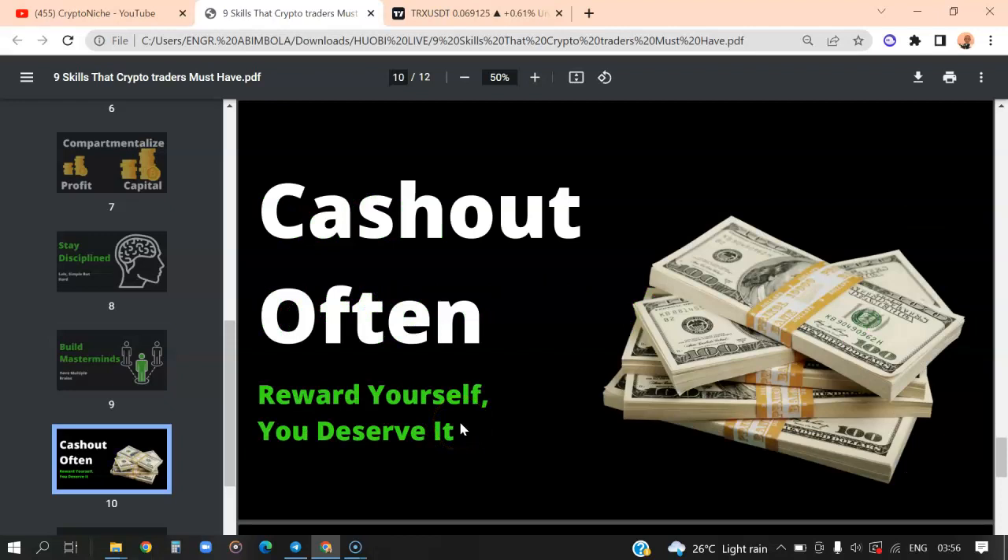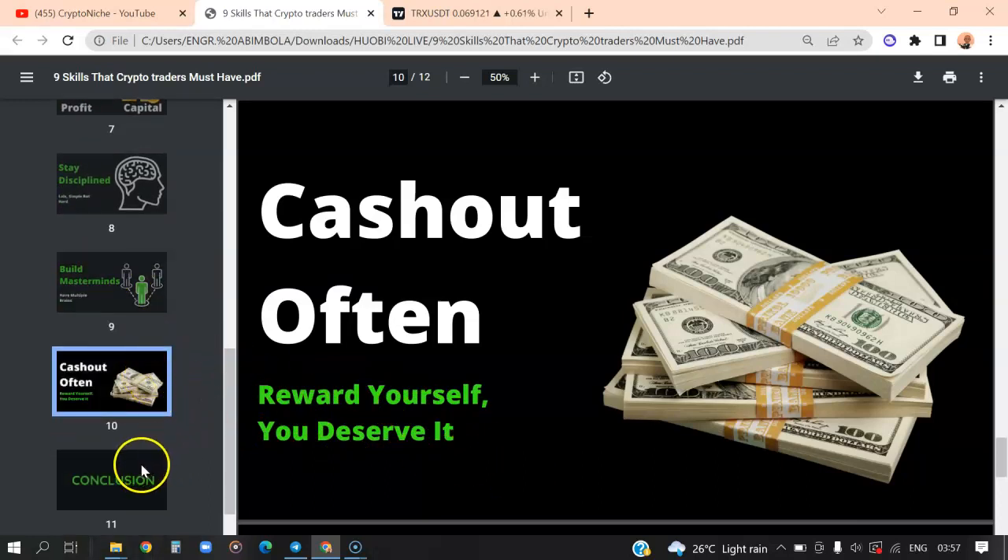Cashing out is an extra skill — reward yourself. Learn to enjoy the proceeds of your hard work. It makes sense to withdraw some crypto to your bank account, convert them to cash, go out with your family, and enjoy your money. By the time you go back to trading, you are going to feel extremely refreshed, and that is going to help your trading psychology.